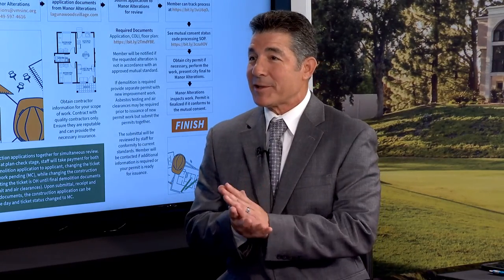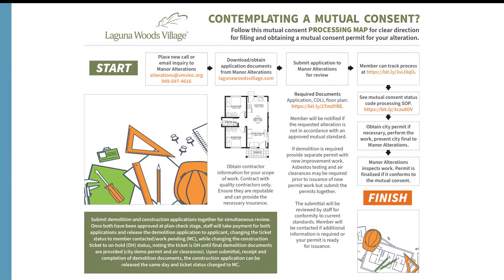The next slide shows the process from start to finish, walking through how it really works. Residents sometimes submit a partial application because they do not understand the full process, causing the application to be returned. This simplified view makes it easier to follow, and the first step is simply to call or email the manner alterations department.